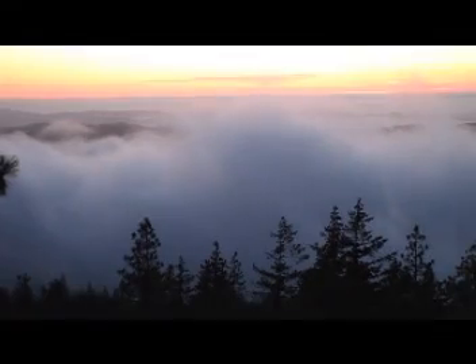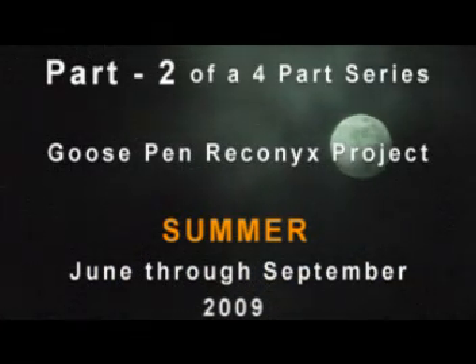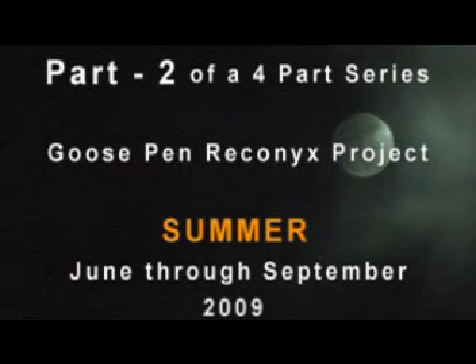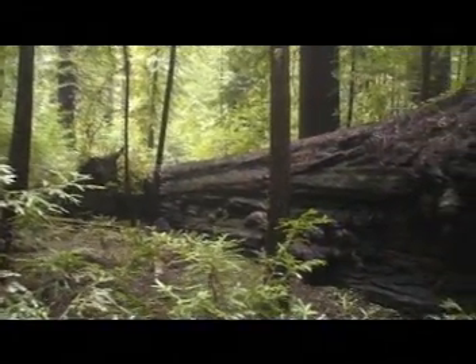Welcome to Part 2, the summer portion of our four-part series of the Q-Spin Reconyx Camera Project, which is basically an ongoing surveillance project set up on a unique natural feature. We didn't bait or entice the wildlife to this location — we just took advantage of what nature had to offer.